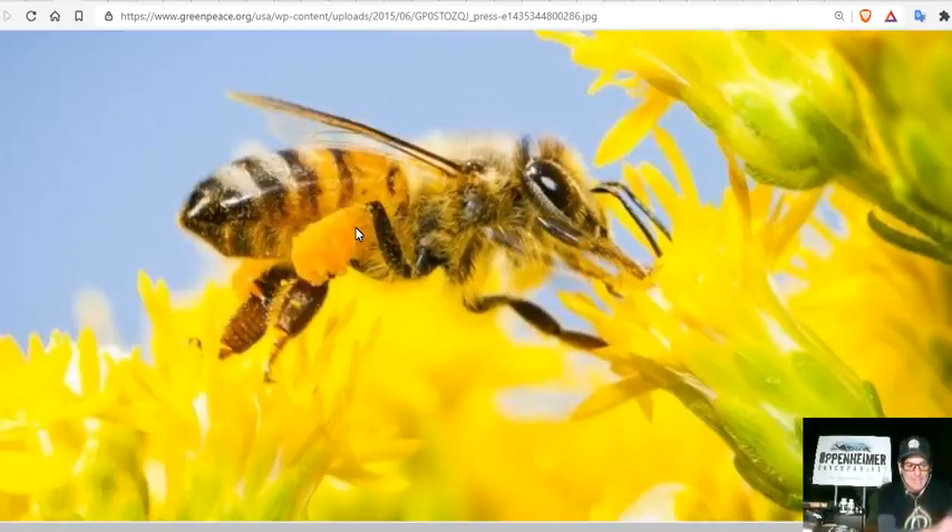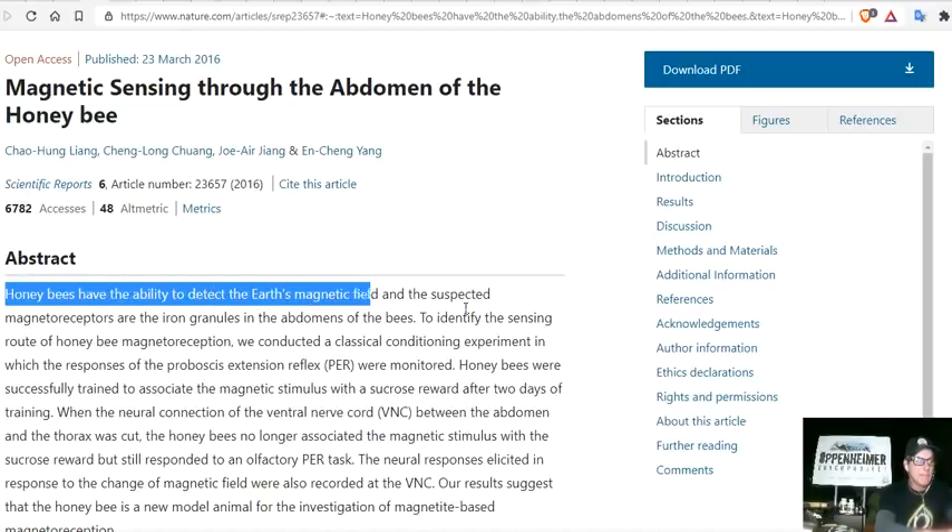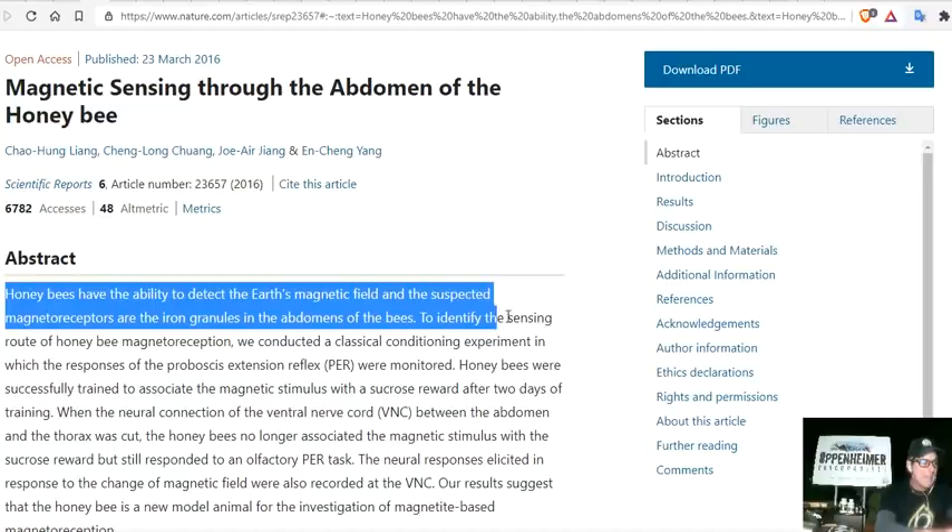Bees use a type of magnetic locating to move around their area. Magnetic sensing through the abdomen of the honeybee has been studied and proven. A paper published in 2016 covers this topic: honeybees have the ability to detect Earth's magnetic field, and the suspected magnetoreceptors are the iron granules in the abdomen of the bee.